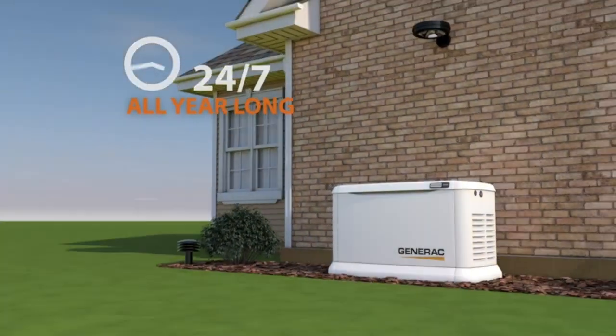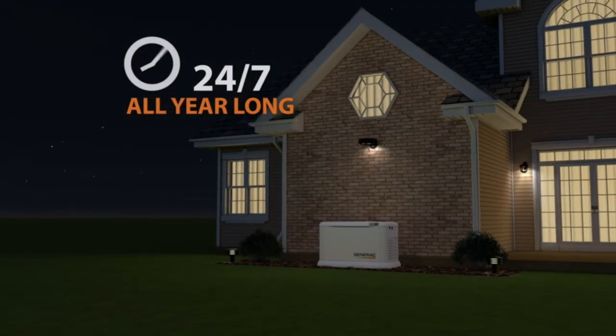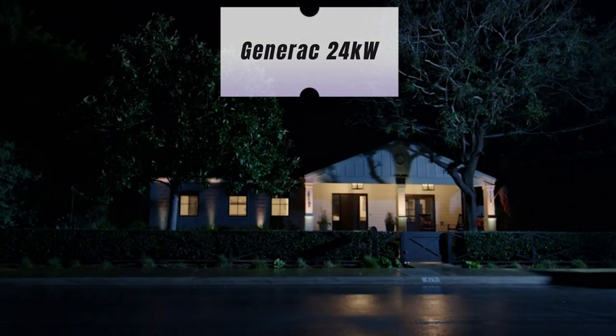Hey everyone! Quick story time! Last winter storm hit, my old generator just couldn't keep up. But then I got the Generac 24K air-cooled Guardian Series Generator — total game changer.